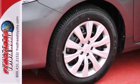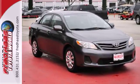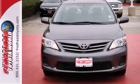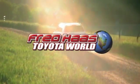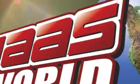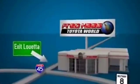The air conditioning and tilt and telescoping steering wheel will keep you comfortable. Start enjoying some peace of mind and take this Corolla home today. Fred Haas Toyota World has been a hallmark of our community for more than 40 years. Easy to find on I-45 North at Luetta, just two miles north of 1960.